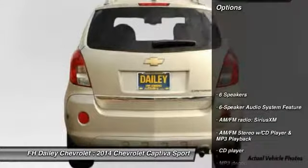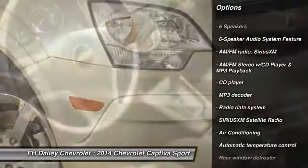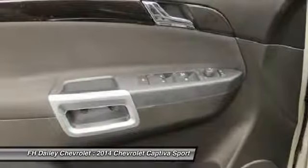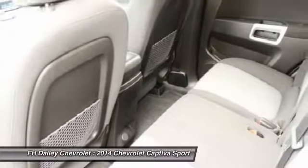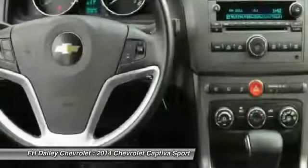Here are some of this vehicle's great options: traction control, dual airbags, air conditioning, front power steering, alloy wheels, four-wheel disc brakes, AM FM stereo with CD player and MP3 WMA capability, center armrest, power windows, fog lights.